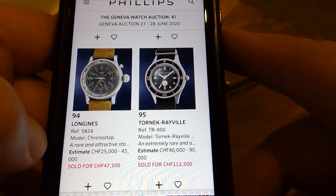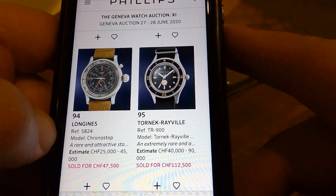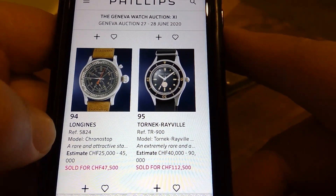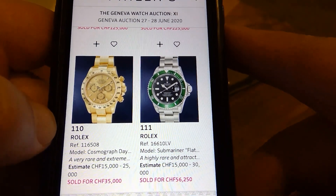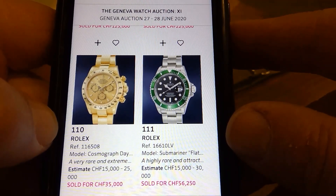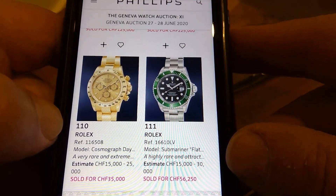The Tornek-Rayville — that's a Blancpain 50 Fathoms but it's the military Tornek-Rayville version. Most of them were destroyed. If I could ever get my hands on one, I'd pay for that — beautiful watch. We've got the Kermit here, it's a flat 4. The money is huge — I can't believe it.